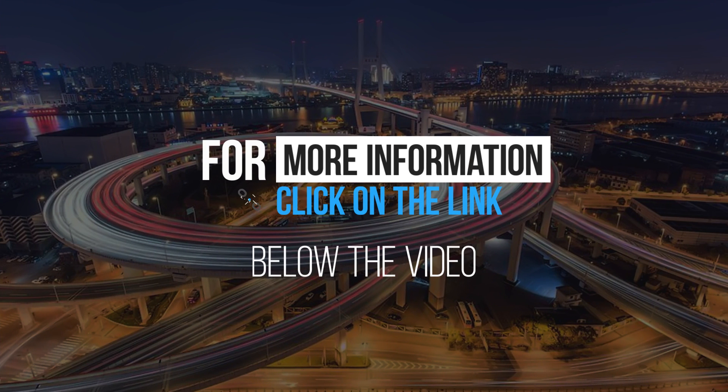For more information, click on the link below the video.